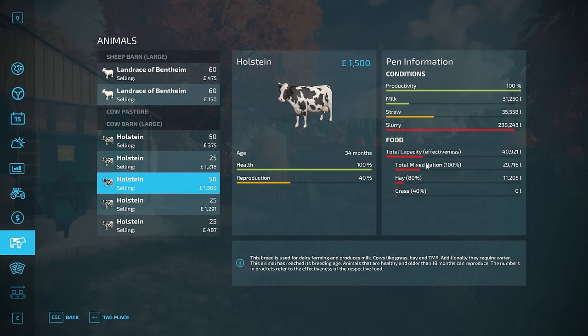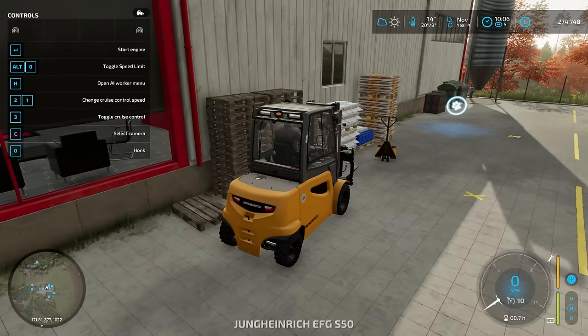Before we can go through to December, we need to make sure the cows are good. We need to transfer some slurry to the BGA and we need to do another feed mixture. So that is something we can get done super quickly.